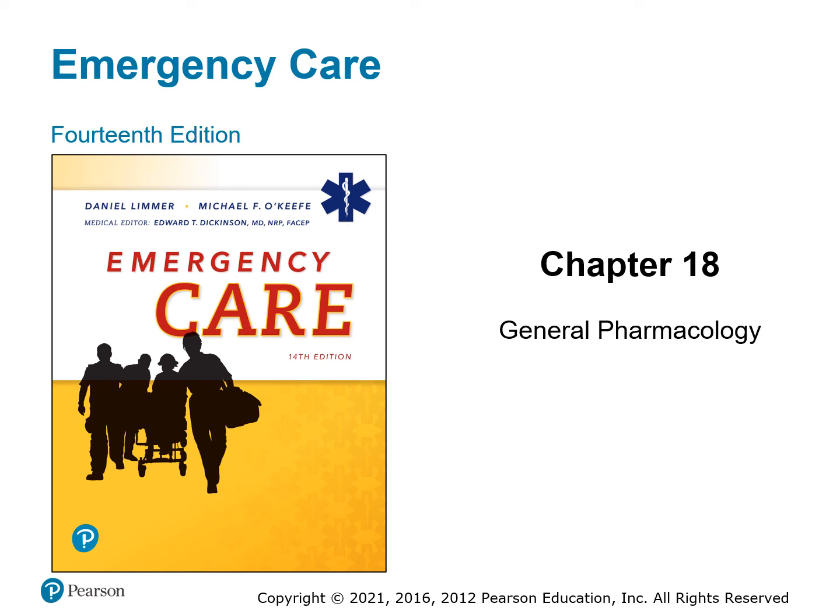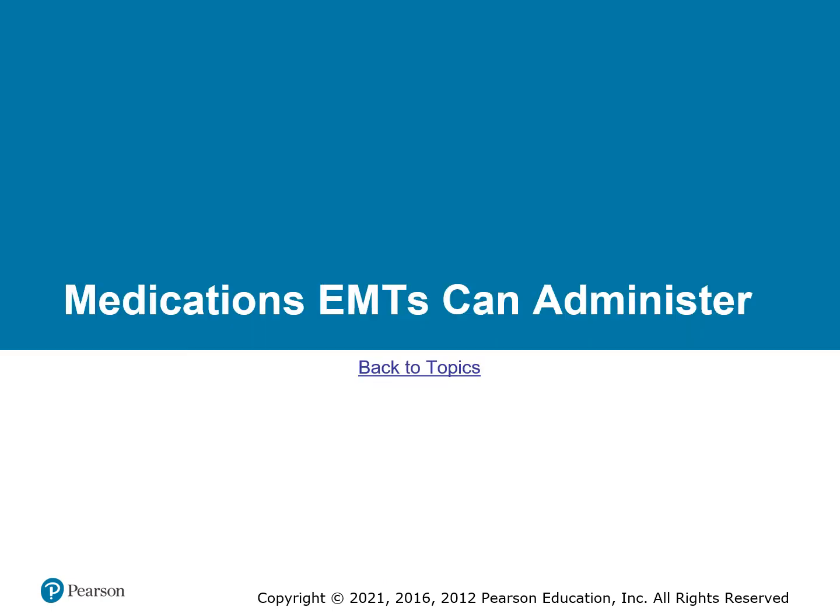Chapter 18, General Pharmacology. We're going to first cover the medications that EMTs can administer, then we cover the pharmacodynamics and medications that others may take that are outside of our scope to deliver to them.